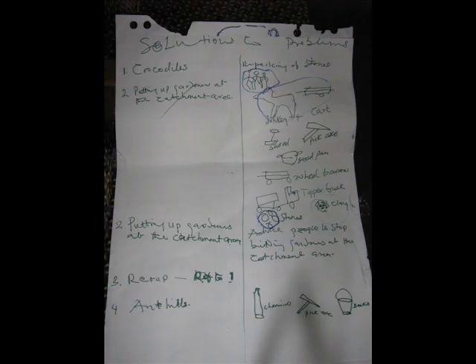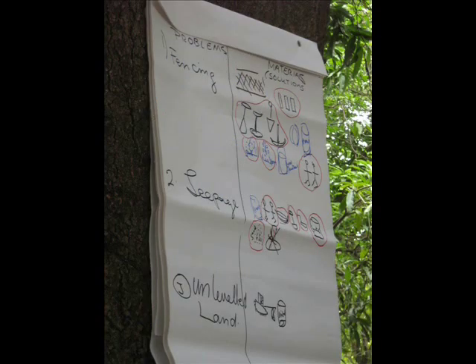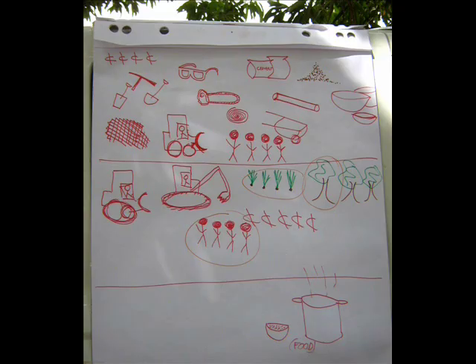Secondly, water users and the agriculture extension agents drew the materials that water users felt would be needed in order to fix the problems. The water users were then asked to circle which of these materials they, as a community, could most likely provide.